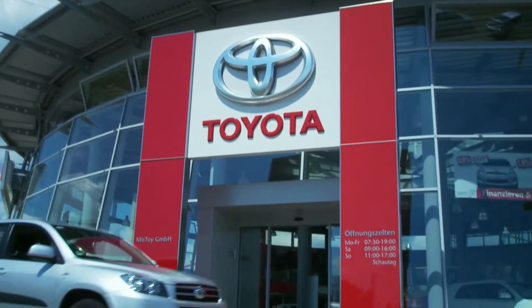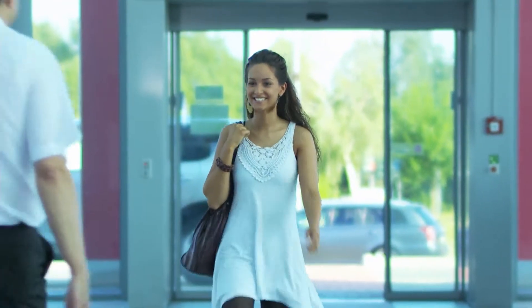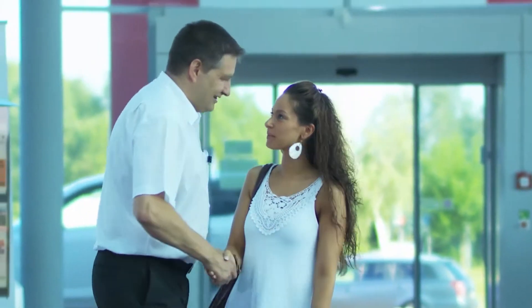Here at Toyota, we realize that while no driver wants to be involved in a collision, they do sometimes happen. Repairs could be needed to the car's body or paintwork, replacement parts might be required, and there could well be hidden damage to the vehicle. Whatever the problem, once a collision has occurred, it's time for you, your workshop and your insurer to find the best solution.